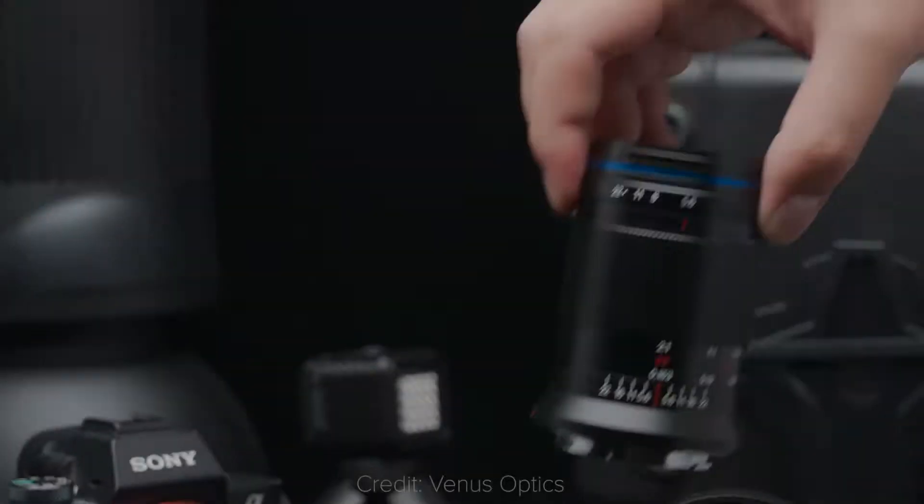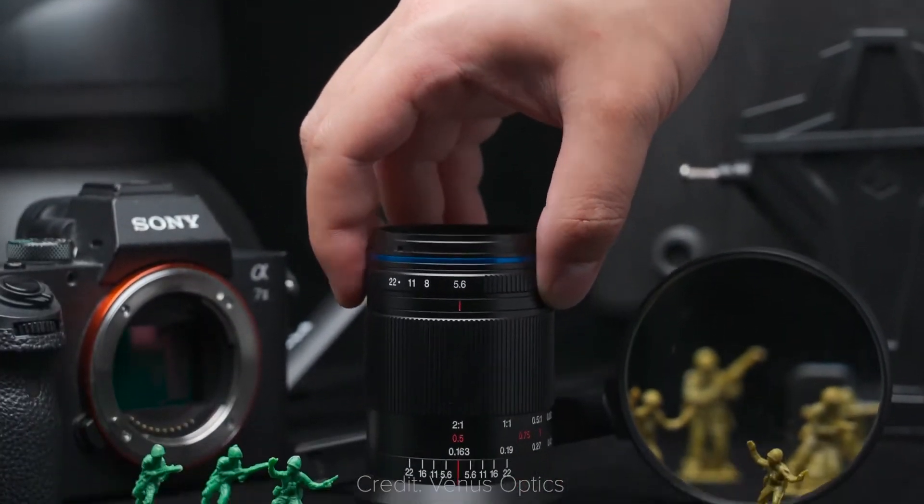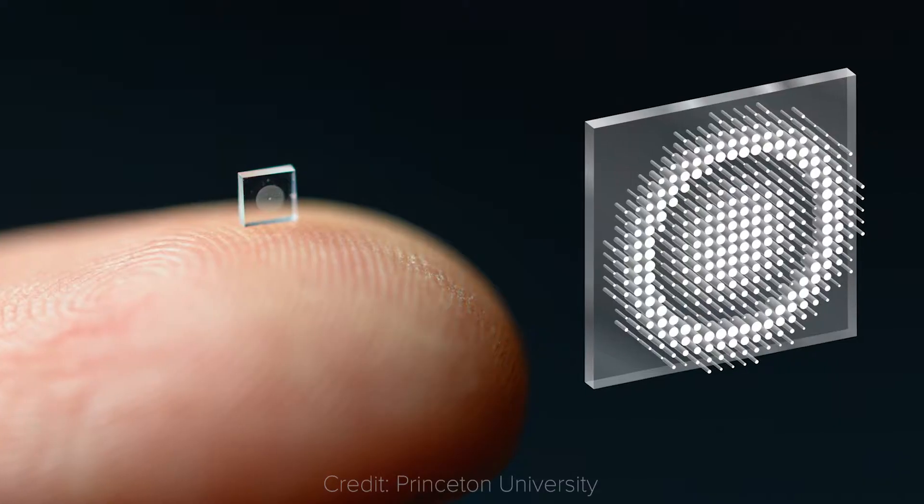Welcome to the Photography News Show, where I bring you the best and latest news in the photography industry. Coming up today we have the smallest 2x macro lens for full frame cameras, a sensor as big as a grain of salt, and much more. So, let's begin!